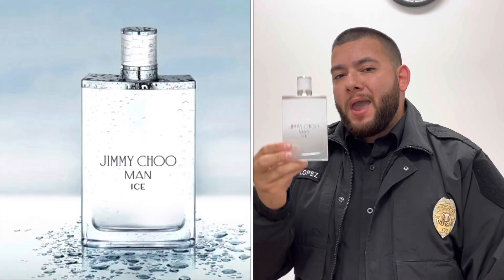Now that I've purchased this fragrance, it makes me want to test the other fragrances under this line — test out their performance and their longevity, and I will seek to buy and review them. Anyways guys, that was it for today. Until next time, this was Jimmy Choo Man Ice. Thank you.